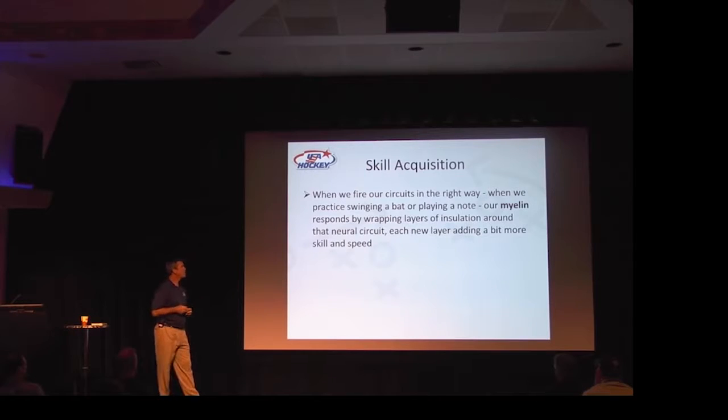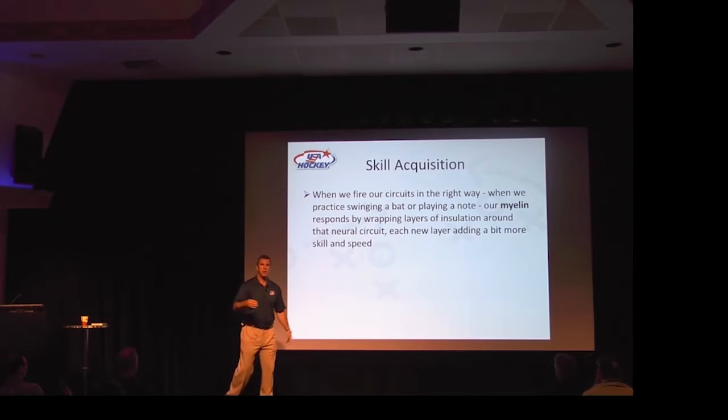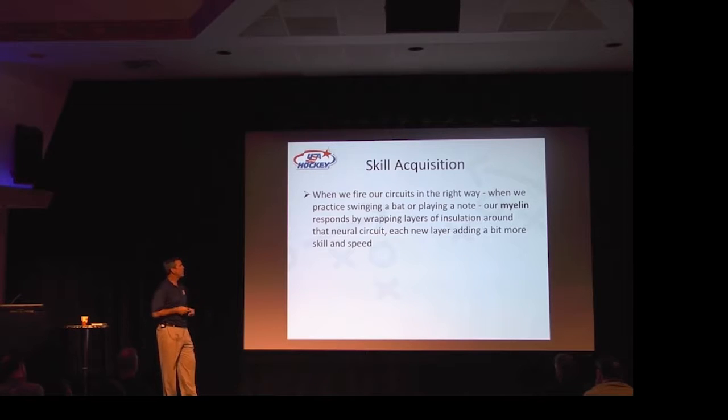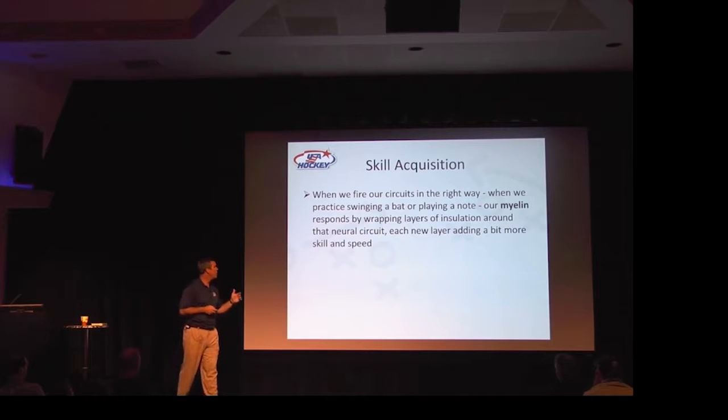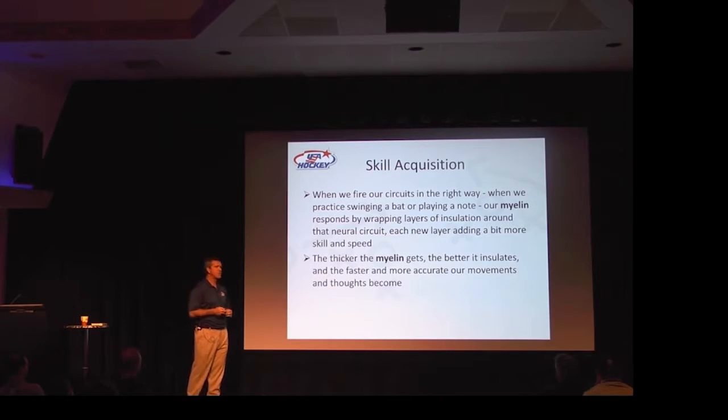When we fire our circuits the right way — whether we practice swinging a bat, playing a music note, shooting a hockey puck, learning how to skate backwards, or working on a crossover — our myelin responds by wrapping layers of insulation around the neural circuit. Each new layer adds a bit more skill and speed. The thicker the myelin gets, the better it insulates, and the faster and more accurate our movements and thoughts become.